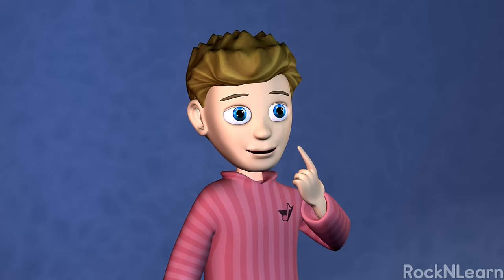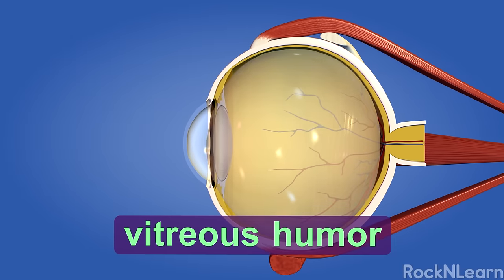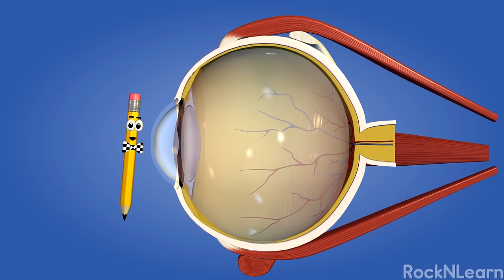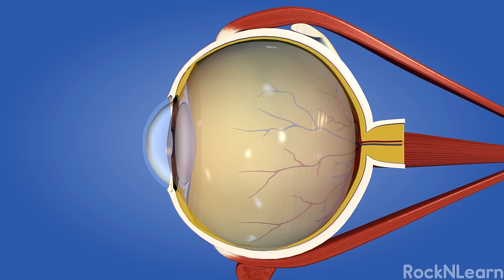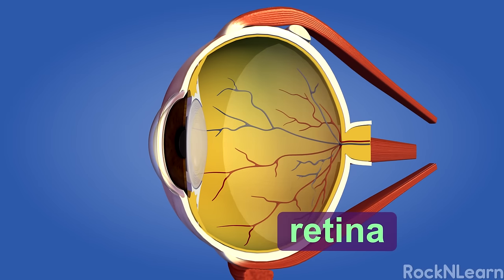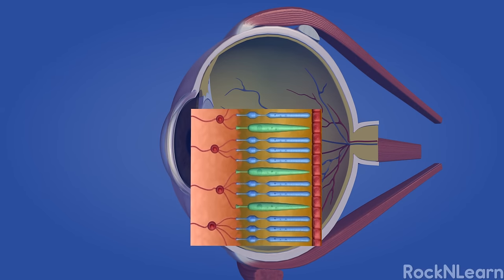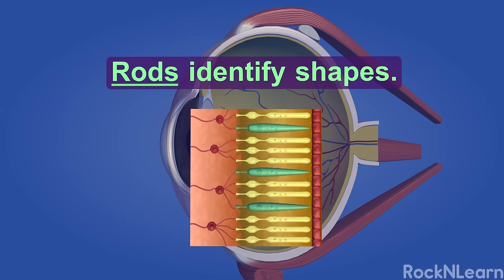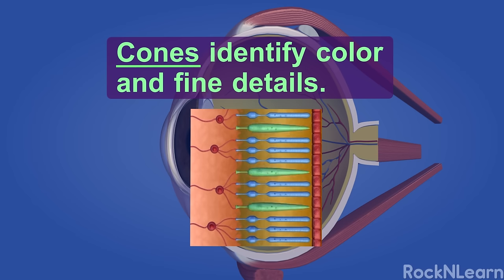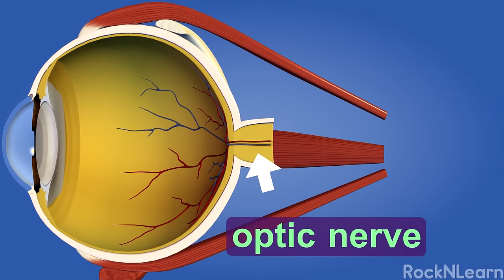The muscles around the lens of my eye kind of act like the automatic focus of a camera! After the lens, the image travels through the vitreous humor — a jelly-like substance that fills your eye. The light travels through it onto the back surface of the eyeball called the retina. The retina has over 100 million light-sensitive cells called rods and cones. Rods identify shapes and work best in dim light, and aren't very good at detecting color. Cones identify color and fine details, and work best in bright light. Both types of cells send information to the brain through the optic nerve.